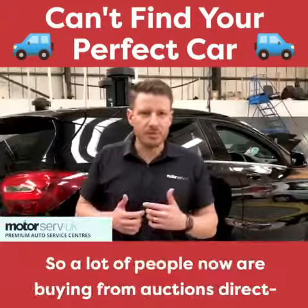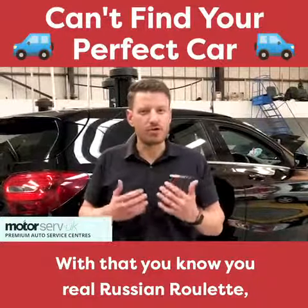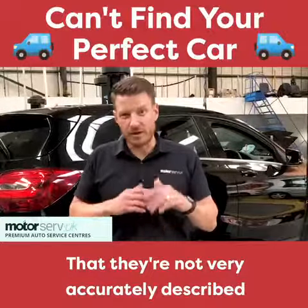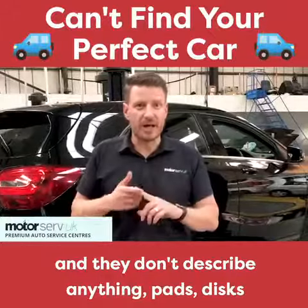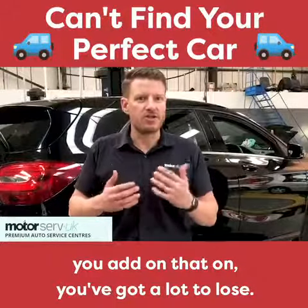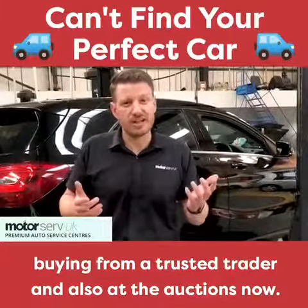A lot of people are now buying from auctions directly — that's real Russian roulette, you don't know what you're getting. The cars are not very accurately described and they don't mention anything about pads, discs — you add all that on and you've got a lot to do. There's a lot to be said for buying from a trusted trader.